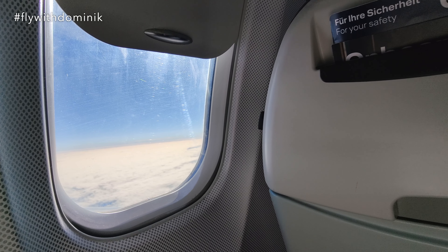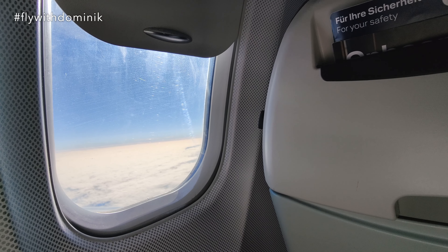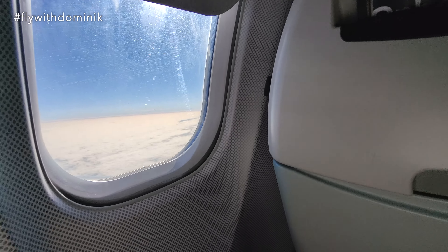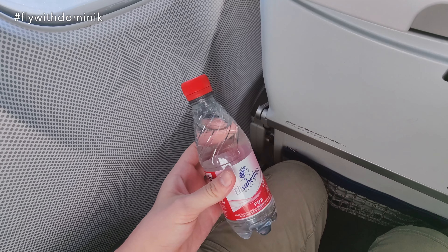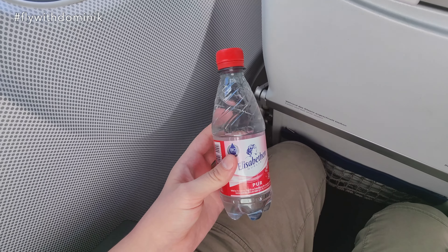I would like to point out that the window is pretty clean today, which is of course highly appreciated by me. Furthermore, the crew came around and handed out these small bottles of water, which I really appreciate as well.